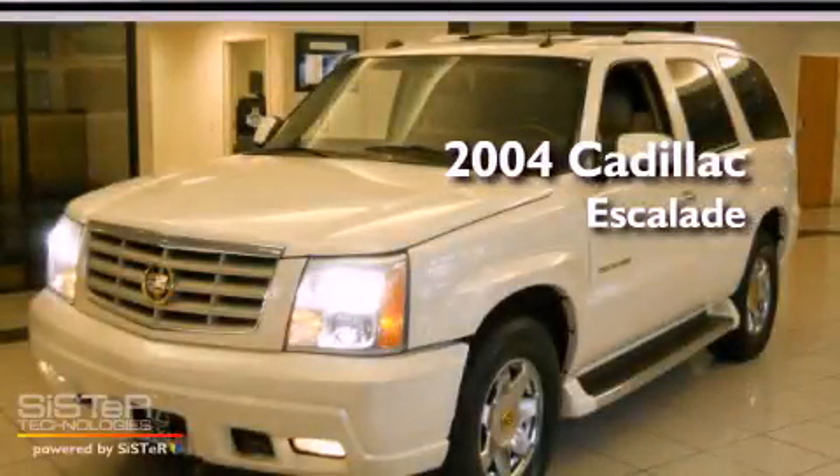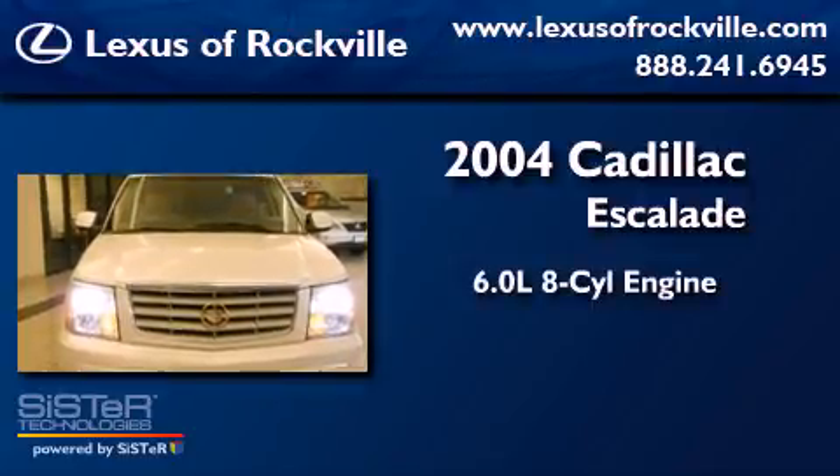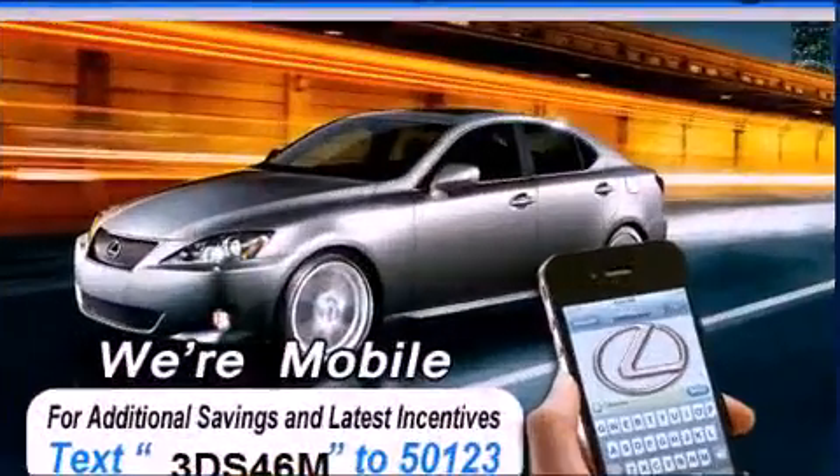This is a 2004 Cadillac Escalade. It has a 6.0-liter, eight-cylinder engine, a four-speed automatic transmission, and all-wheel drive.